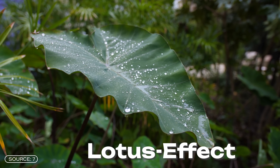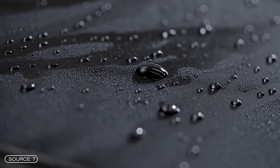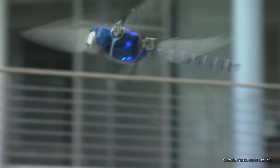Water simply rolls off lotus leaves, taking dirt particles with it. This was applied to paints and surfaces in the 1980s. Another example is the reduction of friction in aircraft, where the surface was designed based on the model of shark scales. Research into bionic drones has been ongoing for several years. These flapping wing micro air vehicles fly in the same way as birds or insects.